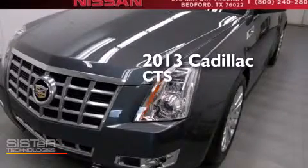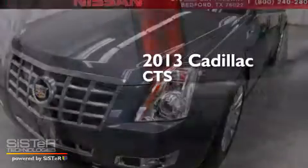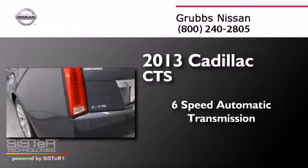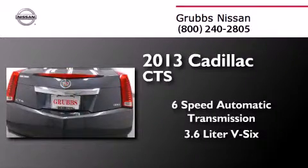This is a 2013 Cadillac CTS. This car has a six-speed automatic transmission and a 3.6 liter V6.